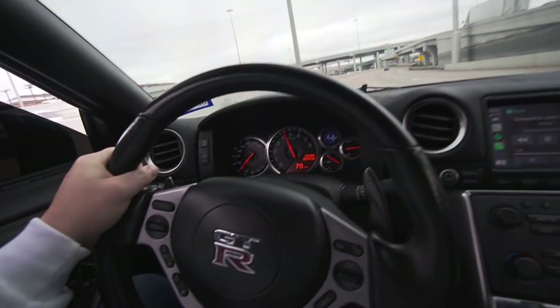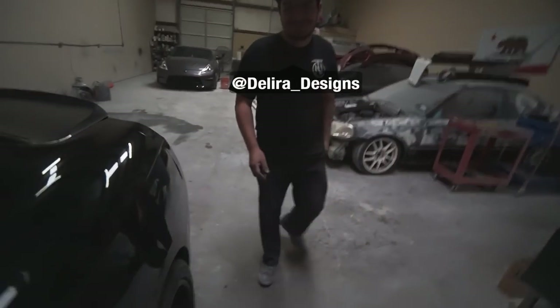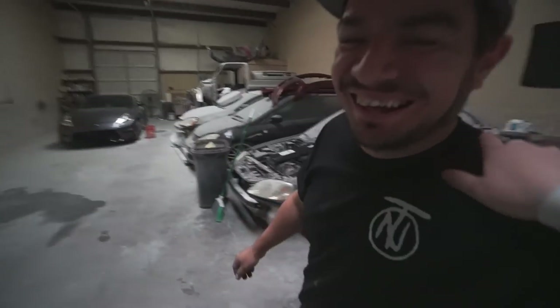We are at Delira Designs out in Mansfield. It's freaking cold today so we are going to be inside. This is Jose — he does all the body work for me, painting the Skyline. Delira Designs. And today — oh my god.